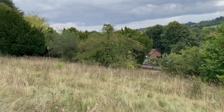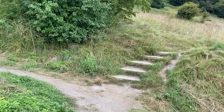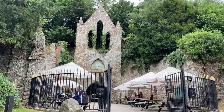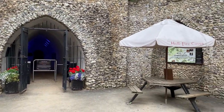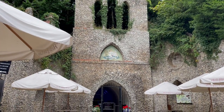This is the entrance to the Hellfire Caves, a gothic structure. In the 1700s, this holds a secret only the elite knew. This was excavated between 1748 and 1752 for Sir Francis Dashwood, the second baronet.